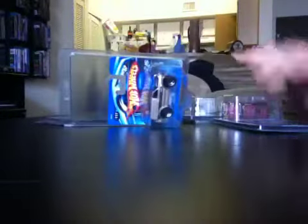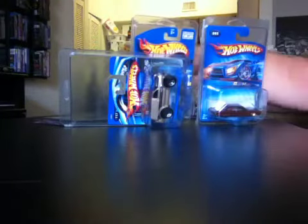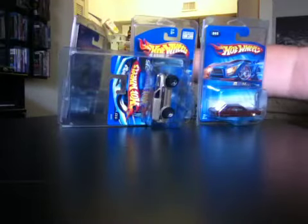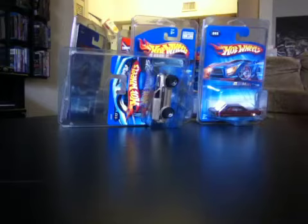All of these protecto packs that you see — all of these — were in the big dump bin at the Walmart right next to my house. There was probably about 20 of them. I only bought like six cars, but I made sure that the cars that I wanted, I put in the protecto packs.